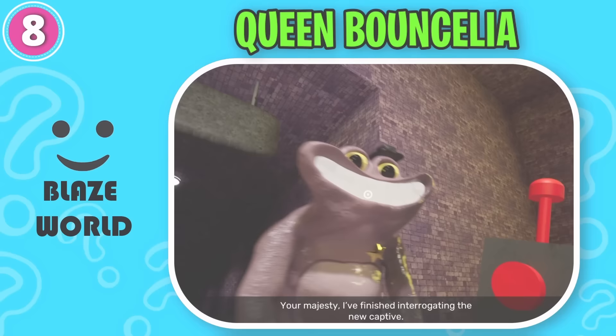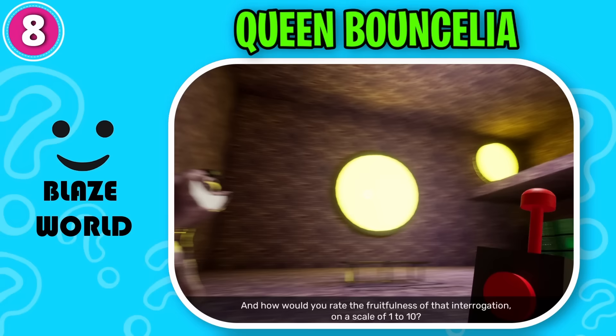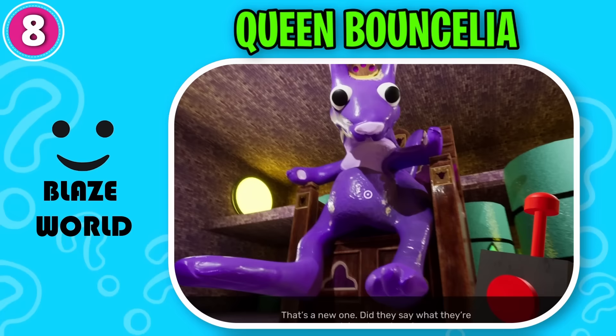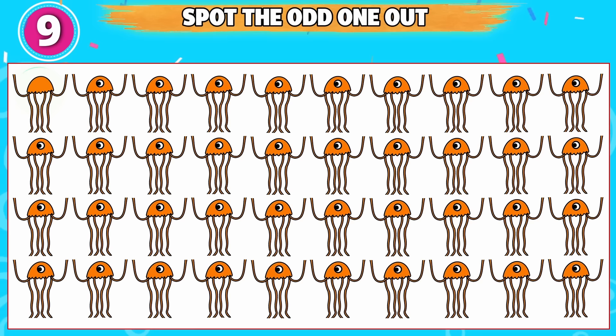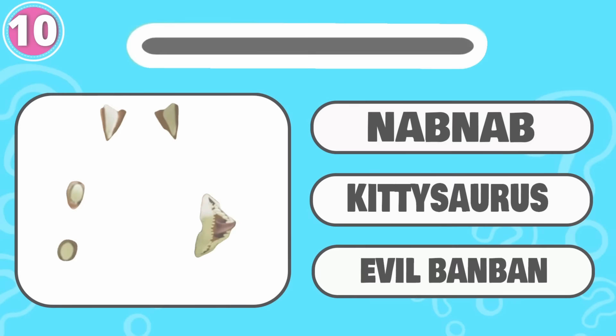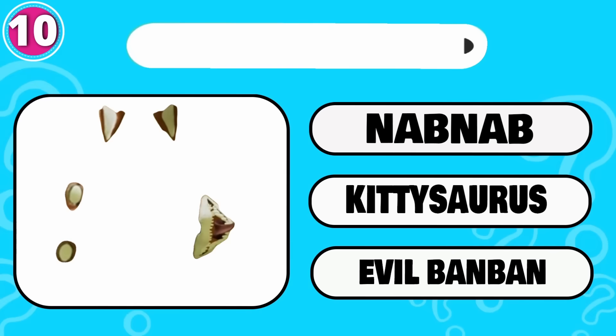Captain. And how would you rate the fruitfulness of that interrogation, on a scale of one to ten? Zero. The surface? That's a new one. Did they say what they're doing down here? Can you spot the odd one out? This one is odd from the rest. Hmm, what do you think? That's correct, it's Kittasaurus.